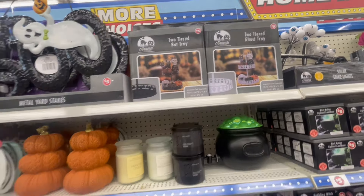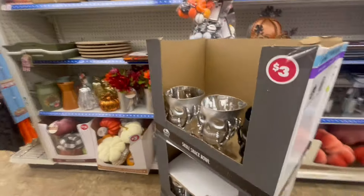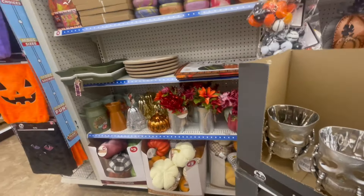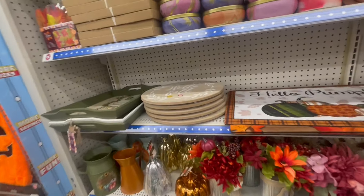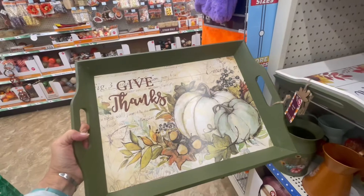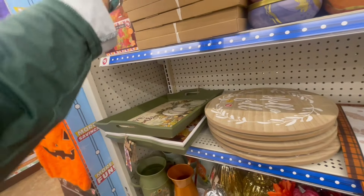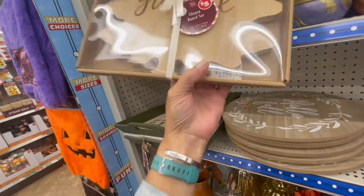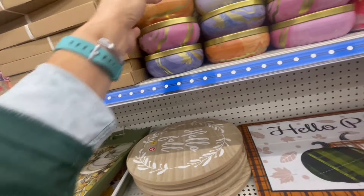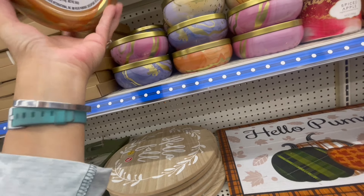Then they have like a two-tier tray. Those are cute. Cheese board. Four candles are three dollars.